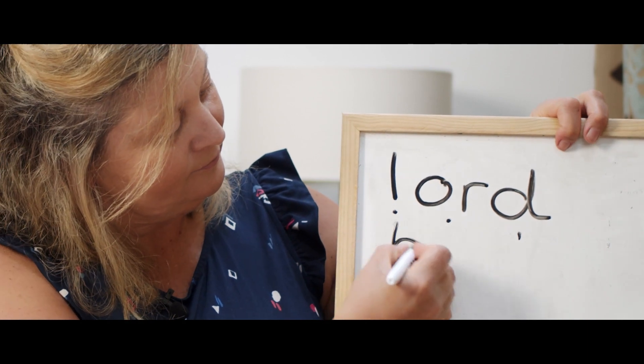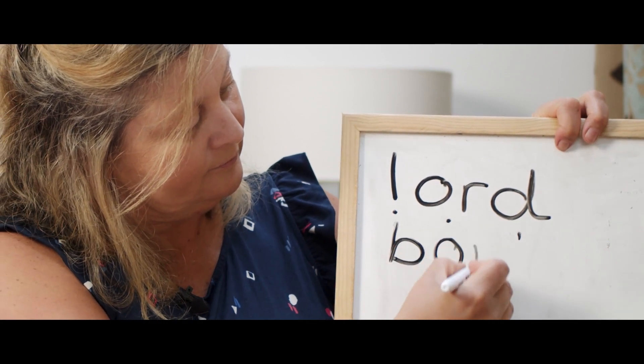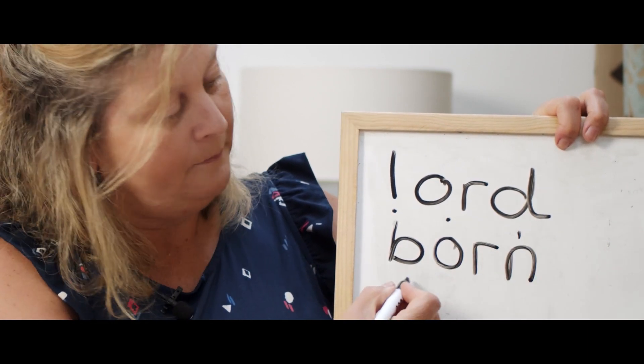The next one you're going to write is born. Born. What's the first sound? B. What's the next sound? OR. What's the last sound? N. B-OR-N. Born. Have a go at writing it. Born.